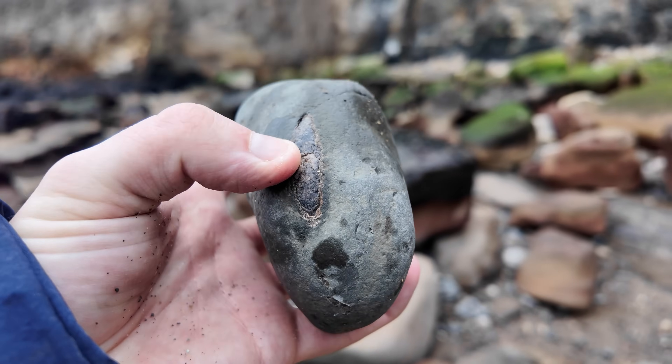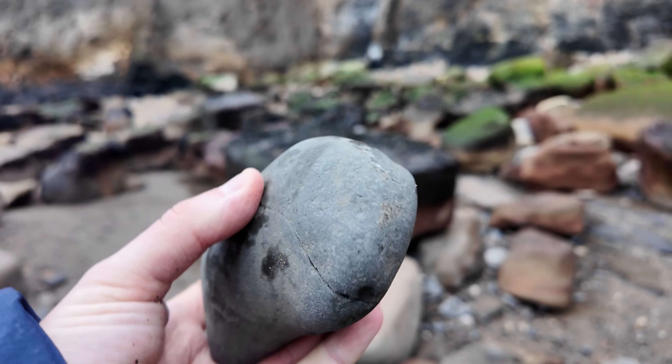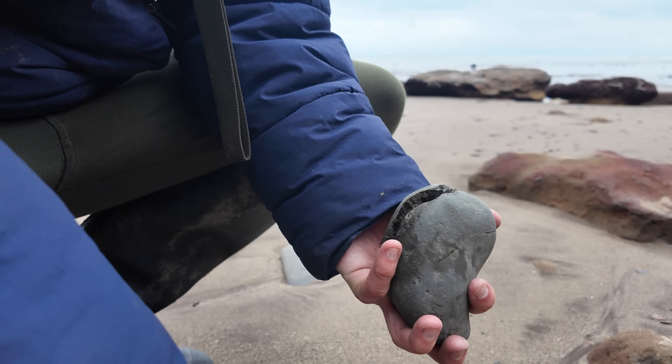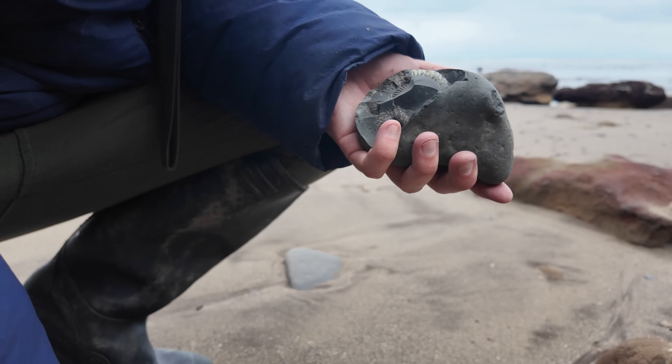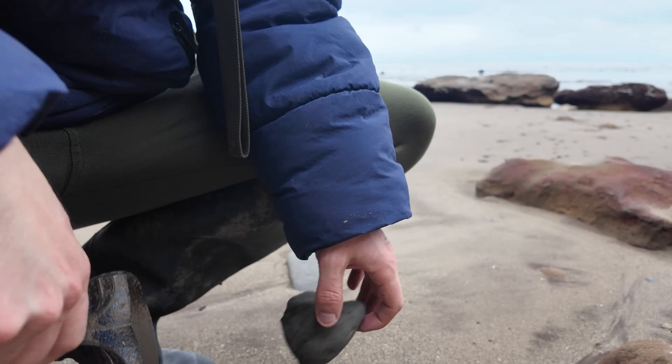Lovely looking Dactylioceras eroding out. A few cracks going either way, so I'm going to tap it and see if it breaks or if it works well. Not an amazing split, I have to say. Oh well.